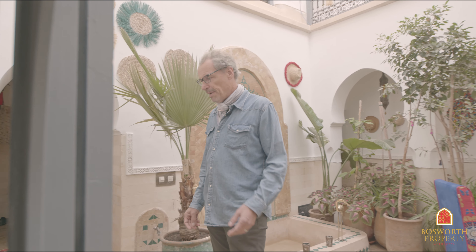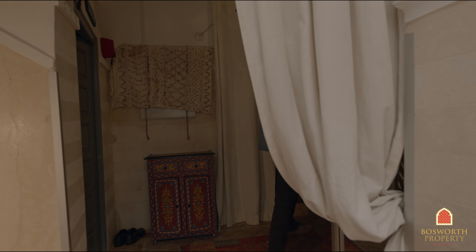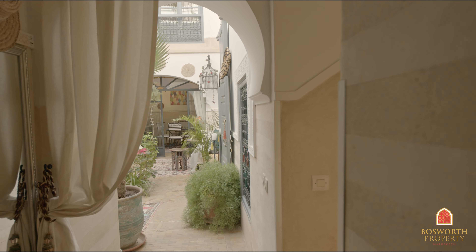If you follow me back into the entrance hall, there's a little bit of a surprise. There's a really traditional hammam here. This is properly heated — the Moroccan version of a sauna. Really, really lovely touch, vaulted ceiling, unusual. It's something you find in really big Riads, but not very often in a house of this size.